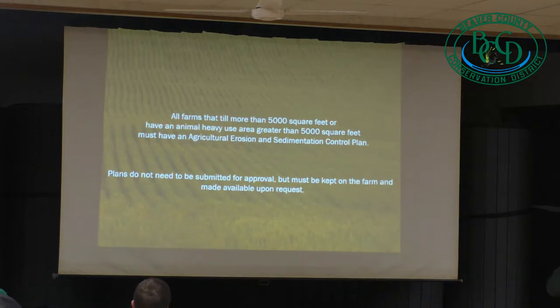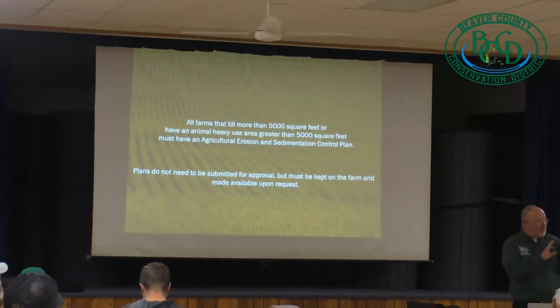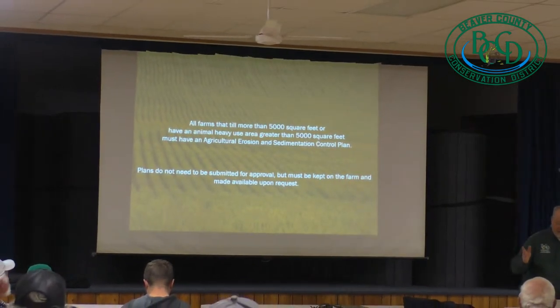So if there's a complaint about erosion coming off your field and washing into the neighbors', I'm the first guy that comes out to the farm to try to help folks out. And the first thing I ask for is your paperwork. I'm coming at this from what the state requirements are more so than the township.